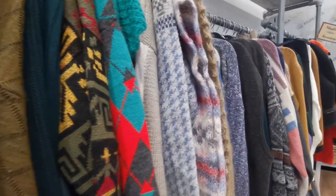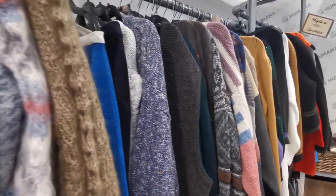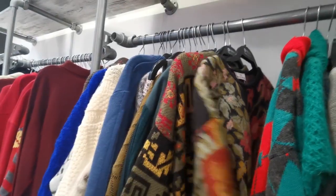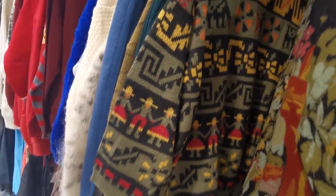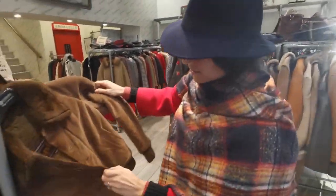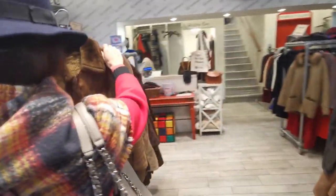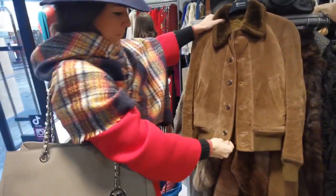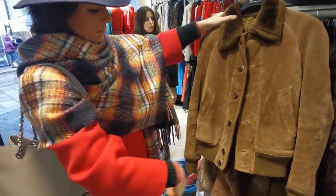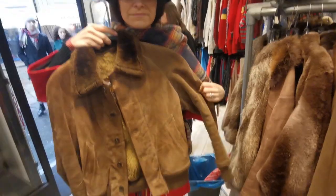The clothes here are well displayed on racks. For example, here you can find a million vintage cardigans and there are also a couple of gems here. Here you can find leather jackets. This one is cool and very wearable, but it has a white stain right there in the front. The price is 37 euros and it seems to be my size.